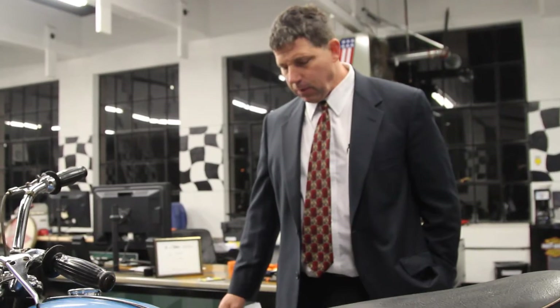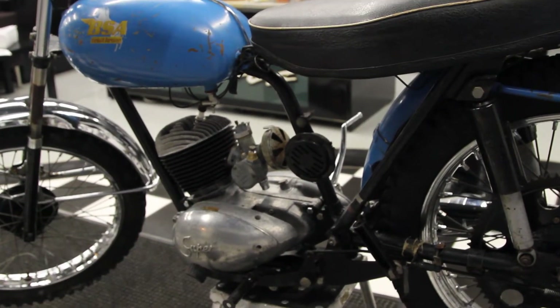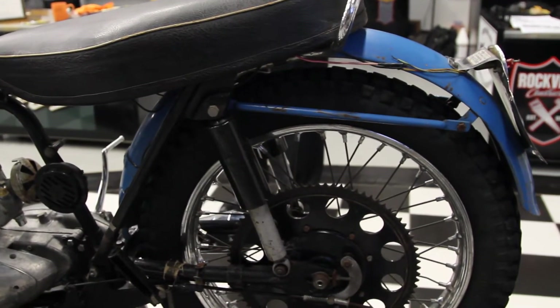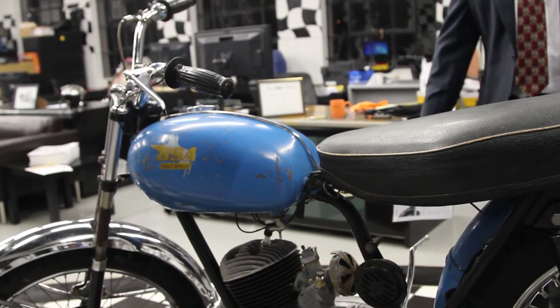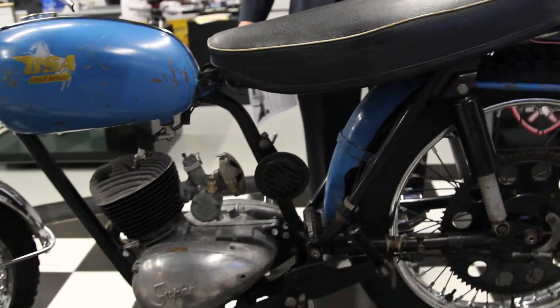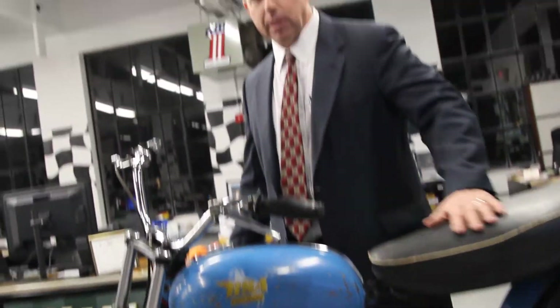Excellent starting point for a restoration. The bike's pretty much in outstanding condition for a '64. It's going to need some restoration, some engine work, and some accessories, but it's all there. Again, money's going to a good cause for the museum. If you have any questions, call me at 860-916-9784. Good luck bidding and God bless.